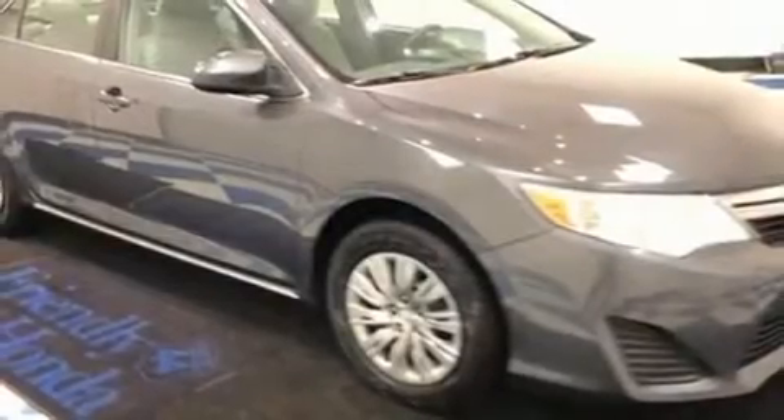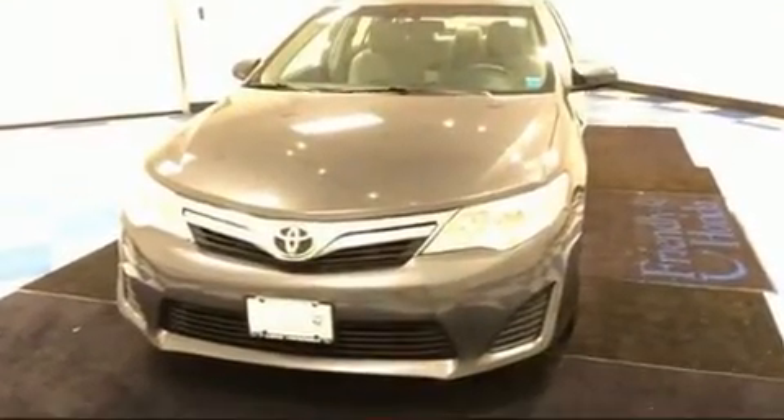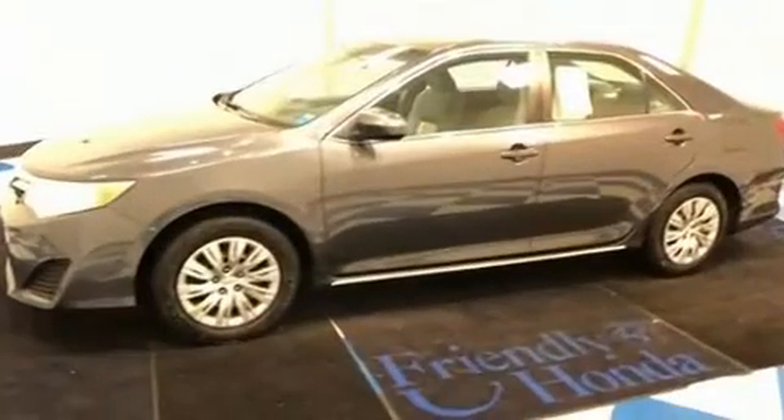You're going to love the 2013 Toyota Camry. This four-door, five-passenger sedan provides exceptional value. Smooth gear shifts are achieved thanks to the efficient four-cylinder engine.